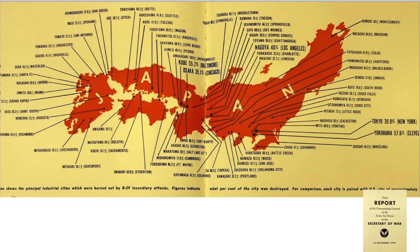This map from a November 1945 Commanding General to the Secretary of War report outlines the percent of Japanese cities destroyed by B-29 incendiary raids. The equivalent U.S. city is also listed. For example, 39.9% of Tokyo was destroyed, with New York as its sister city.